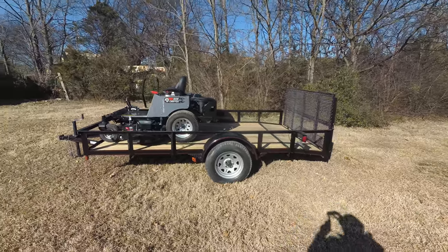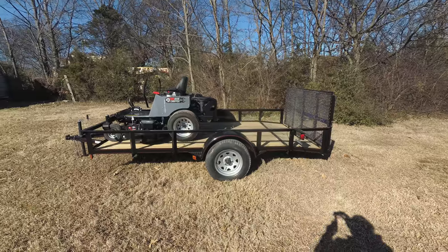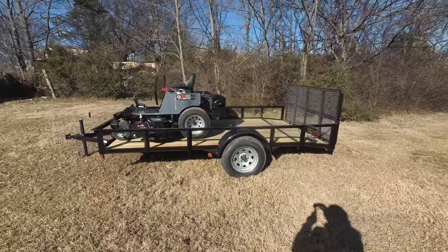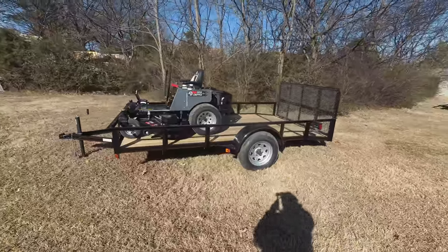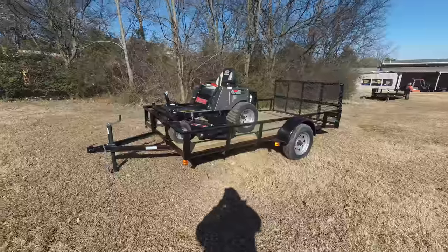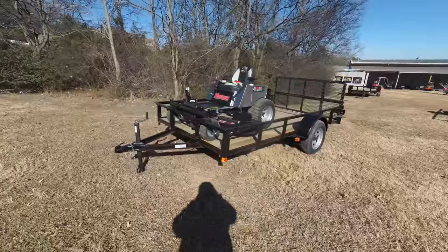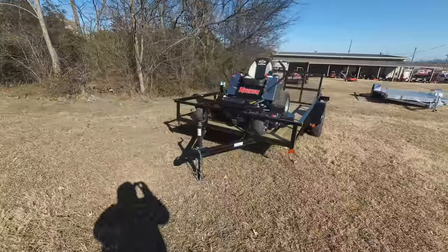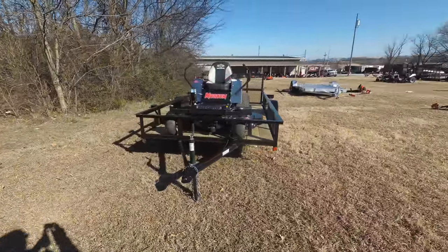We're here at SLE Equipment located in Nashville, Tennessee. Today we're going to look at the Dixie Chopper Magnum zero turn mower with a 24 horsepower Kawasaki engine mower trailer package. You can find this package as well as others on our website at SLEEquipment.com.